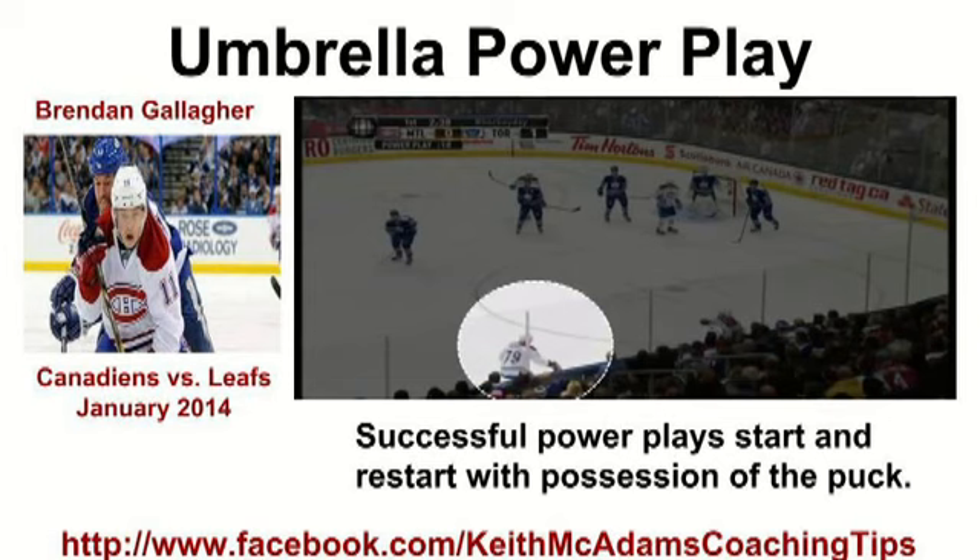Let's go to the tape. You'll see on this power play the puck's shot wide. The Canadiens restart the power play by getting possession of the puck. They attack the seams with quick passes, set up net presence, and are in position to rebound.